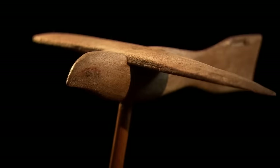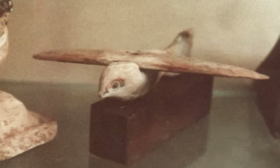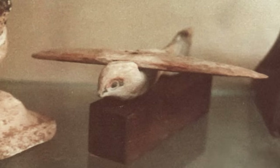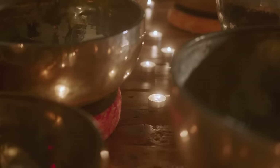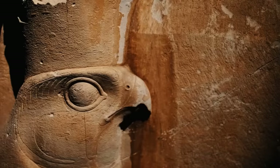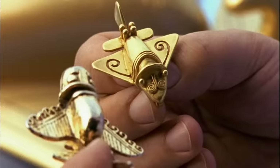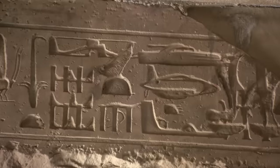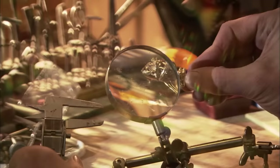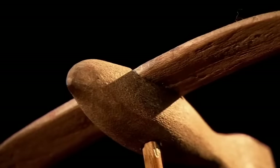Another discovery that has excited conspiracy theorists is called the Saqqara bird. It's a figurine made of sycamore discovered in 1898 during the excavation of one of the tombs, dated around 200 BC, and is now housed in a Cairo museum. The bird must have had some ceremonial significance, as the falcon — after which the Saqqara bird is modeled — is an image of important gods like Horus and Ra. Maybe it was a toy, a weathervane, a boomerang, or just an ornament. But some believe the bird may be evidence that principles of aviation were known centuries before they were discovered.